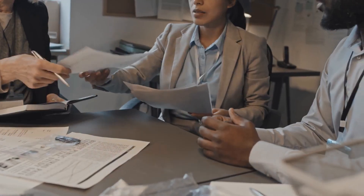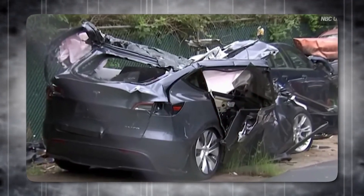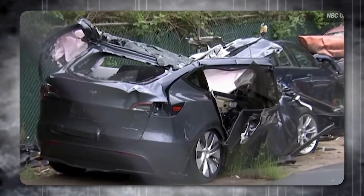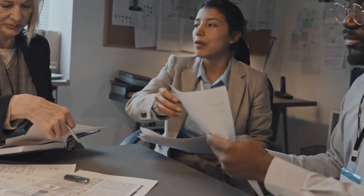By accessing this detailed information, investigators can more accurately reconstruct events and determine the factors that led to a crash, potentially leading to more informed conclusions about the safety and performance of Tesla's autopilot system.